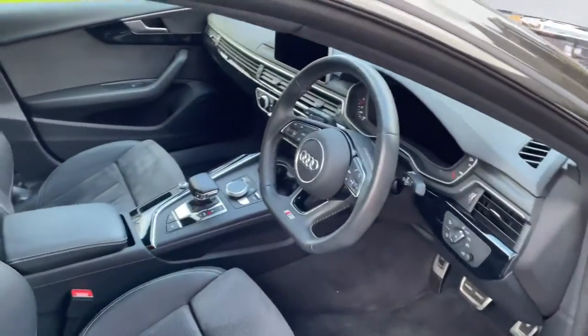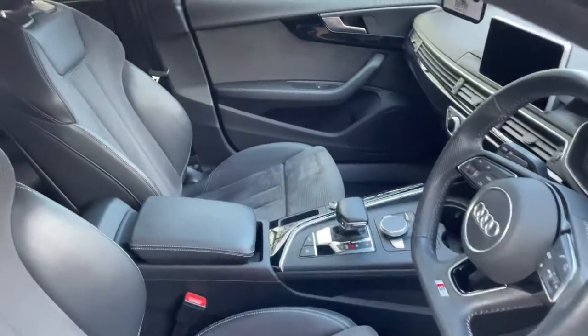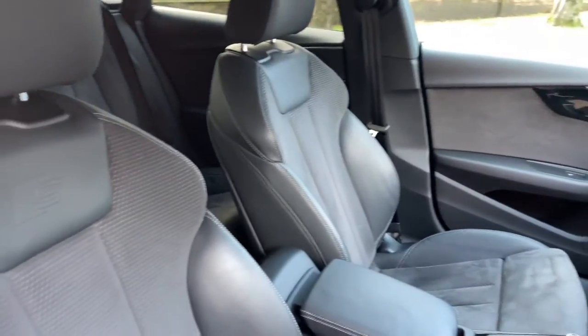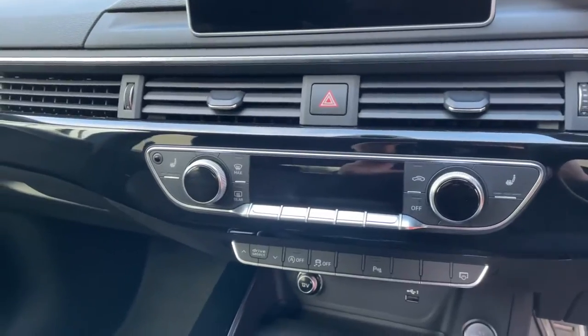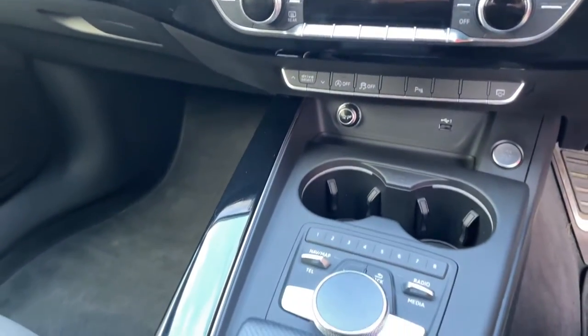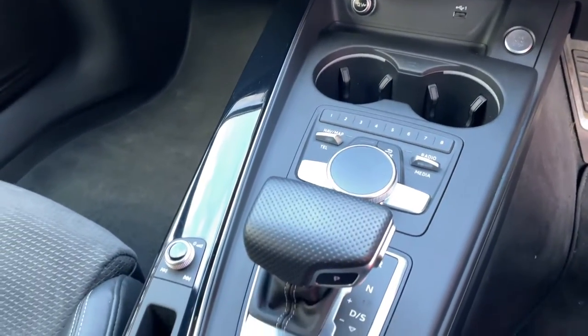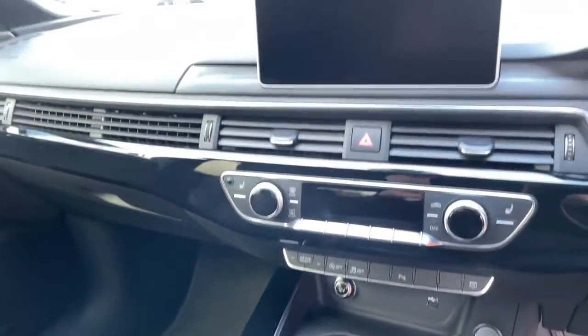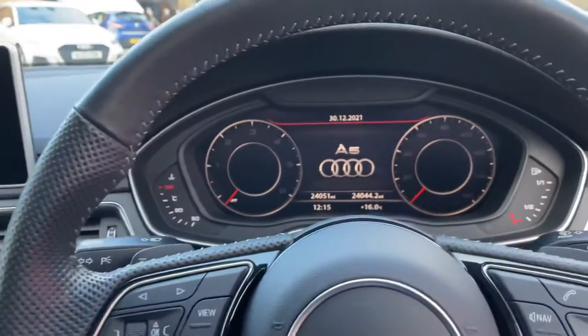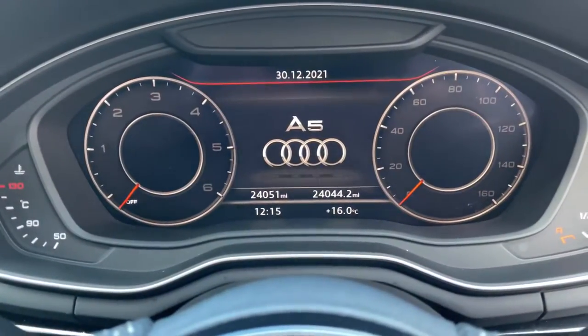The car has only covered 24,000 miles, finished with the half leather, half Alcantara upholstery. It features heated front seats, three-zone climate control, navigation, and cup holders — can't go wrong with cup holders. What a piece of gear it really is, and there you can see 24,051 miles on the clock.